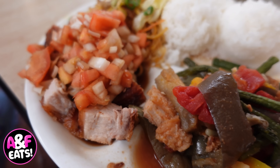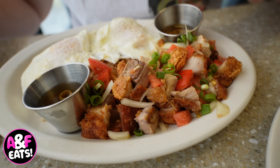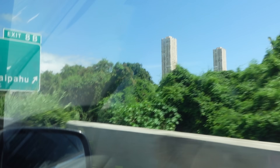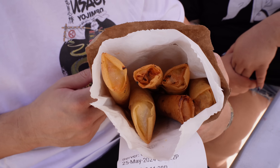On today's episode of Amanda and Felix Eats, we're featuring a full day of eating some of the greatest Filipino foods here on Oahu. What's going on Foodie Ohana and welcome back to the channel. We are hungry, our stomachs are ready and primed for some onolicious Filipino food, so let's get going to our first spot.